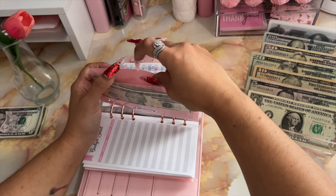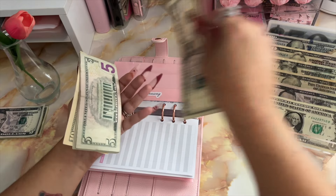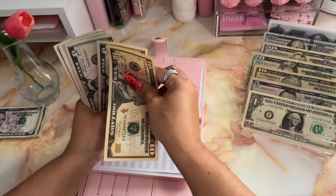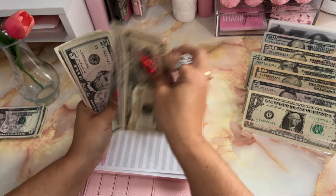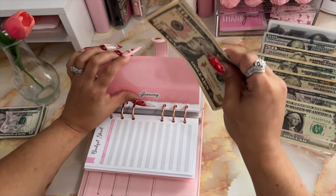Moving on to giveaways. Giveaways is going to be receiving $5. So now we have $50 in giveaways.